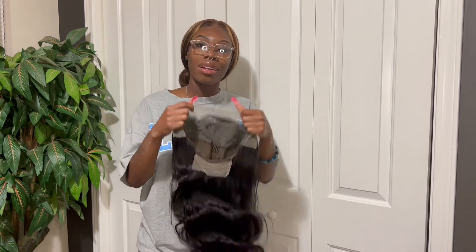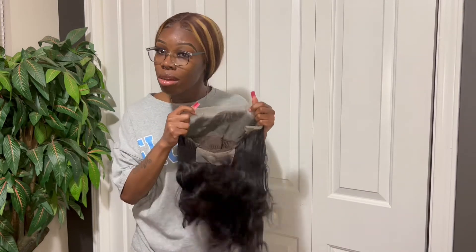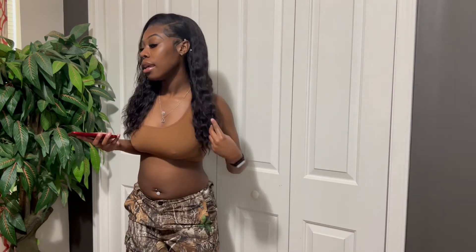I'm gonna put it on, come back and talk about it some more — y'all already know the deal. One eternity later... Okay y'all, so this is the final look. It's definitely giving, like it's always giving when I do my hair.